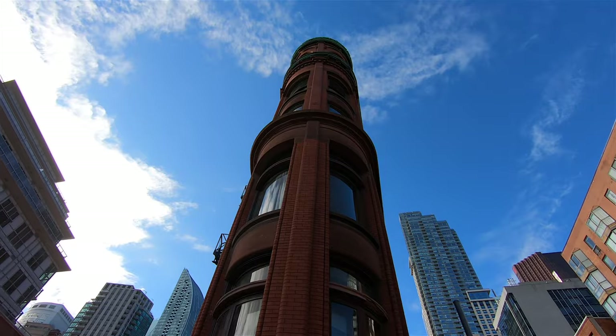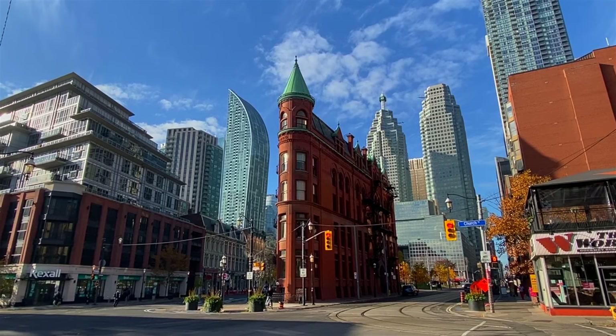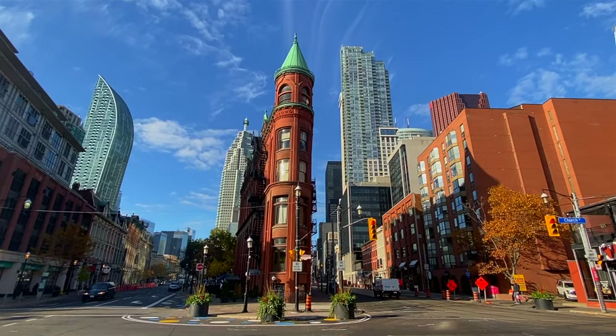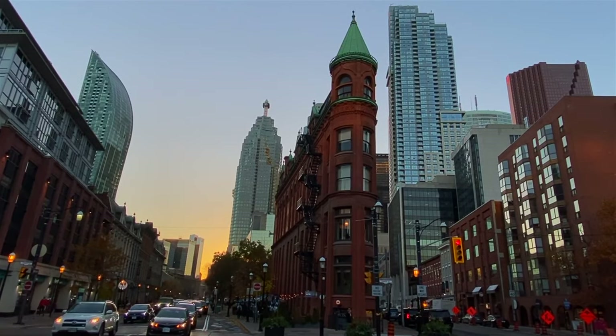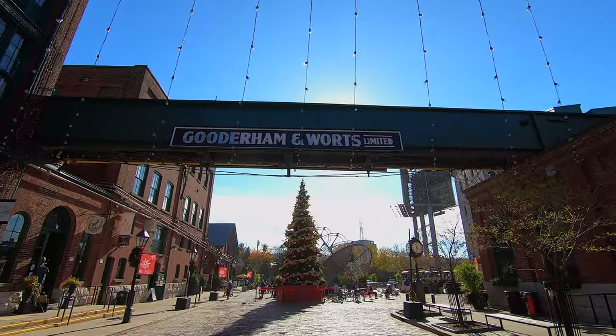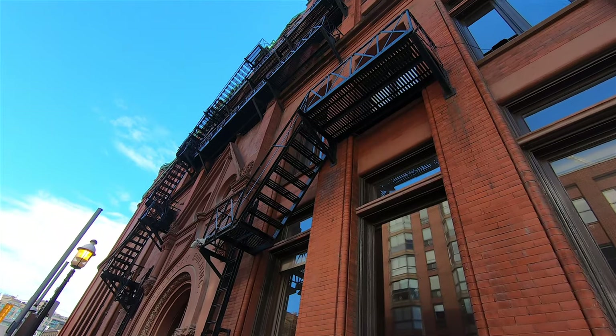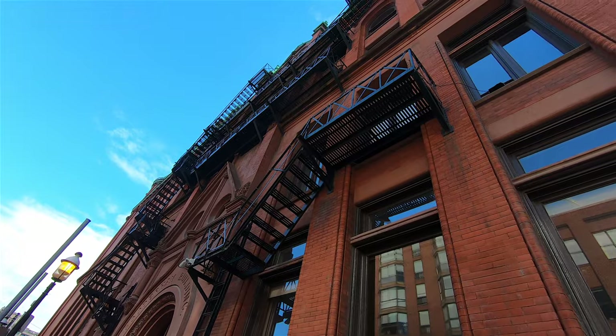We are at the historic Flatiron Building here in Toronto. Here's a cool fact: this is the original Flatiron Building — the one in New York was actually modeled after this one. It used to be the headquarters of the Gooderham and Worts Distillery. At the time it was connected to a bank because they dealt only in cash, and there were vaults on each floor. Lots of money flowing through here during Prohibition.